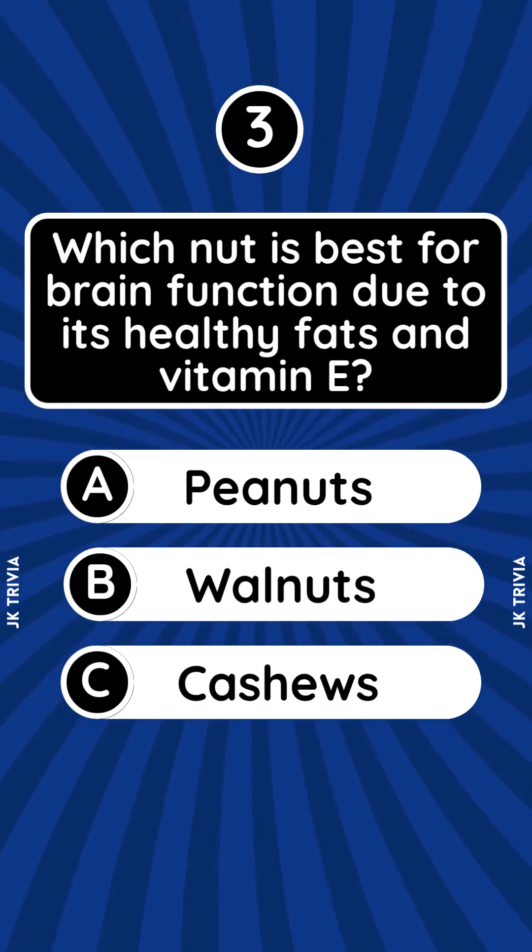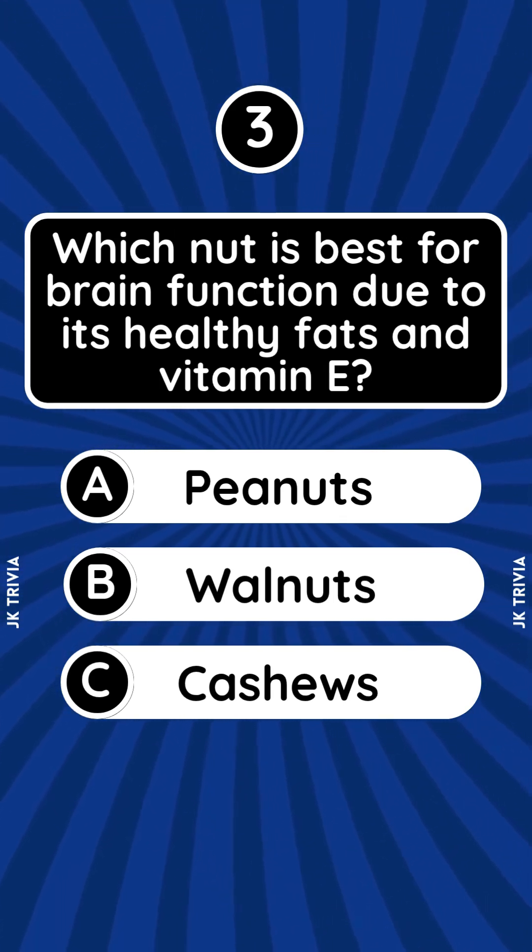Which nut is best for brain function due to its healthy fats and vitamin E? A. Peanuts. B. Walnuts. C. Kale.